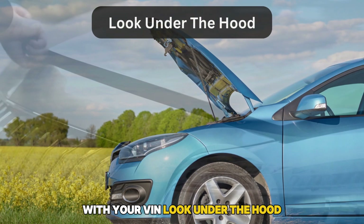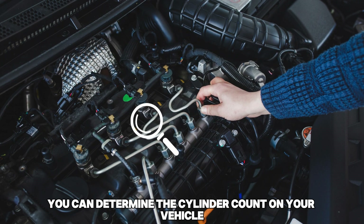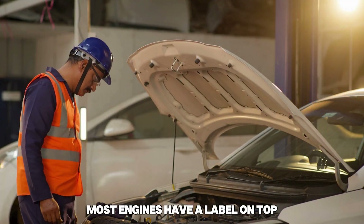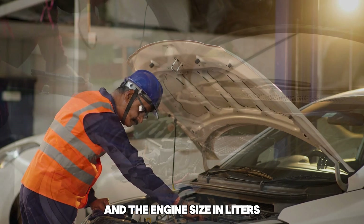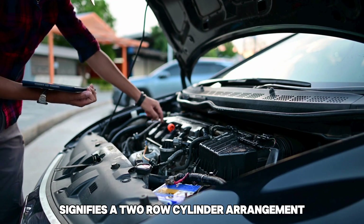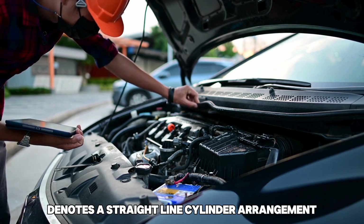Look under the hood. Raise your vehicle's hood and hold it up securely. You can determine the cylinder count by counting the spark plugs extending from the engine. Most engines have a label on top indicating the cylinder count, such as V4, V6, or V8, and the engine size in liters. The letter V beside the cylinder count signifies a two-row cylinder arrangement, whereas I or L denotes a straight-line cylinder arrangement.